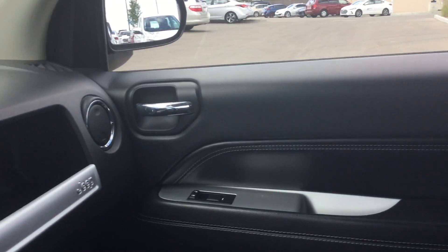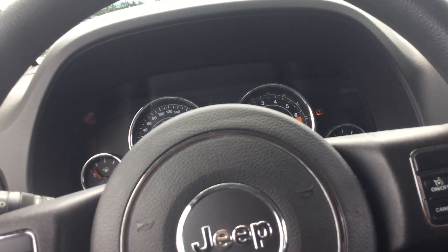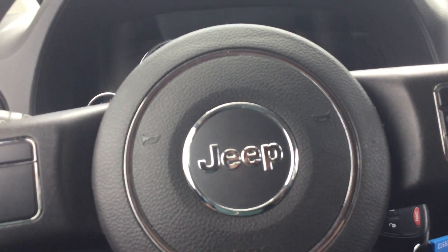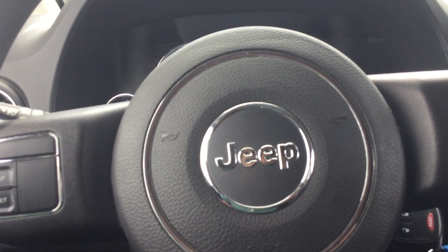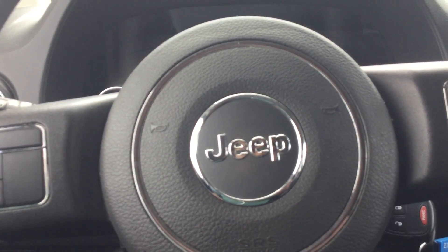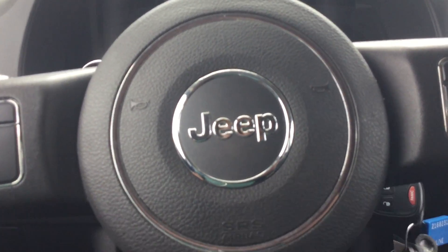Again, my name is Adam from River City Hyundai. I hope I was able to highlight some of these options for you on this beautiful North Edition Compass. If you have any further questions, don't hesitate to contact us or call us at 780-371-3700. Have a beautiful Canada Day from River City Hyundai — enjoy your day!